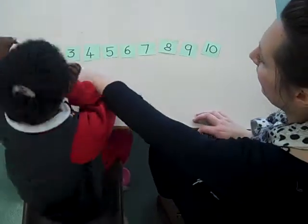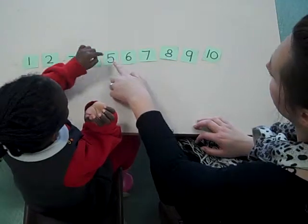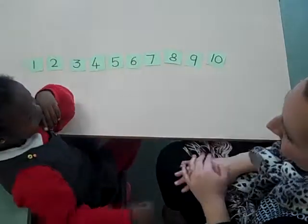OK, so can we just double check that they're all in order? 1, 2, 3, 4, 5, 6, 7, 8, 9, 10. Wonderful, good girl.